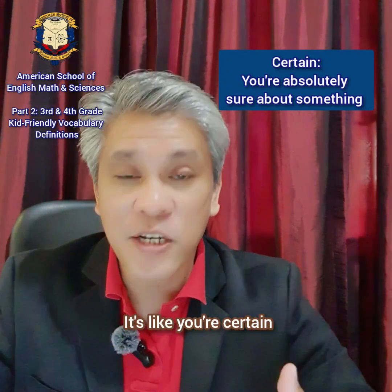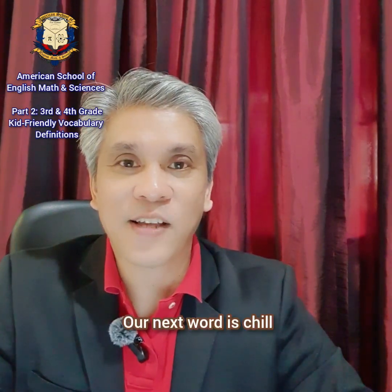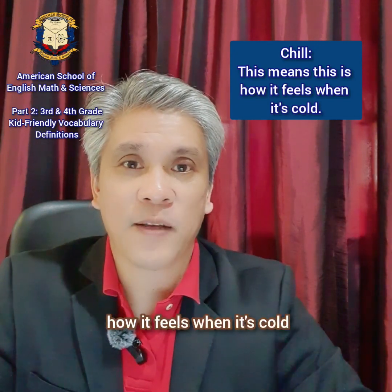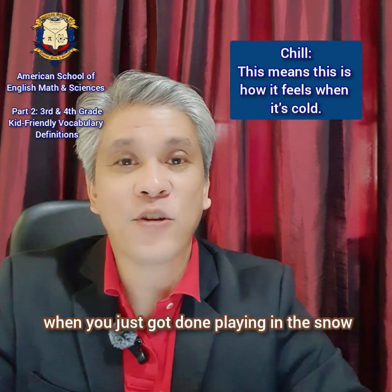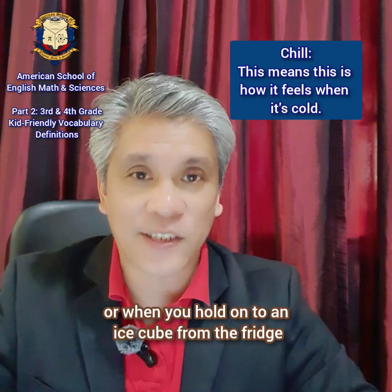Our next word is chill. Chill. This means how it feels when it's cold. It's like how your hands will feel when you just got done playing in the snow, or when you hold on to an ice cube from the fridge.